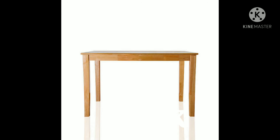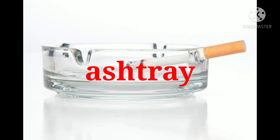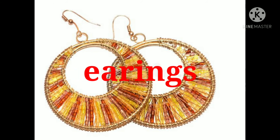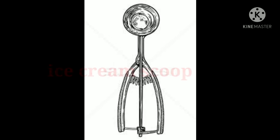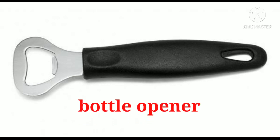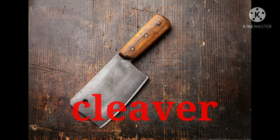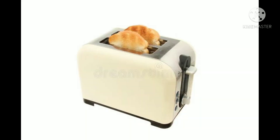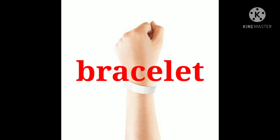Desk. Ashtray. Earrings. Rings. Ice cream scoop. Bottle opener.